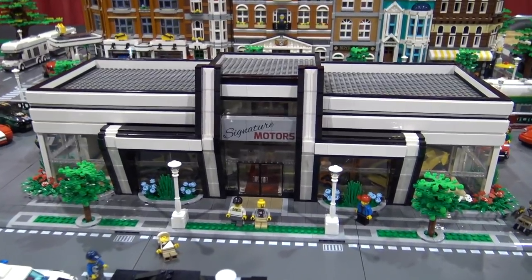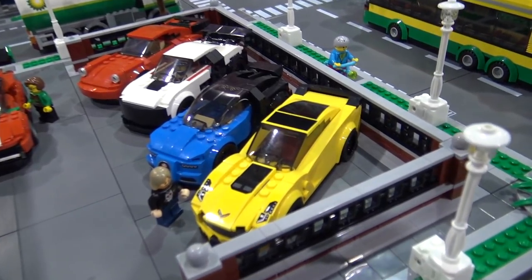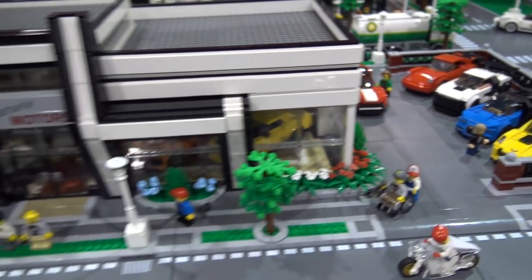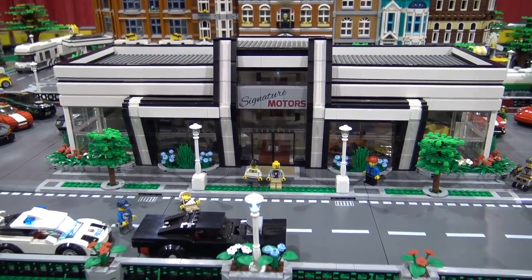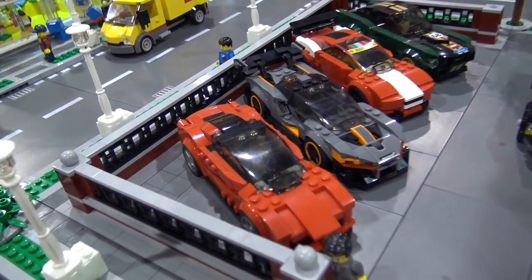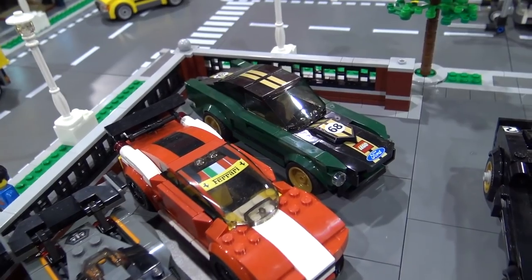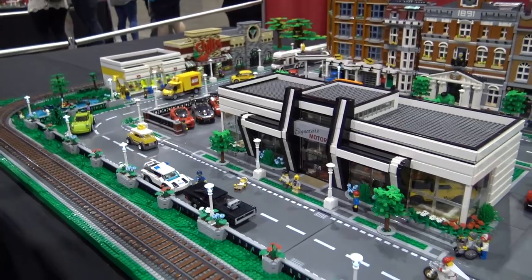The centerpiece here is the Signature Motors building — a dealership. My wife and I went to buy a new car, and sitting outside the dealership I thought, I want to see if I can make that out of LEGO. It was a GMC — General Motors dealership — and if you go to yours, you'll find the similarities. That's my reputation in LEGO, so I just called it Signature Motors. The cars around the outside are BrickChampions. I put this all together in two weeks, so I wasn't sure I was coming, but this is what we came up with.